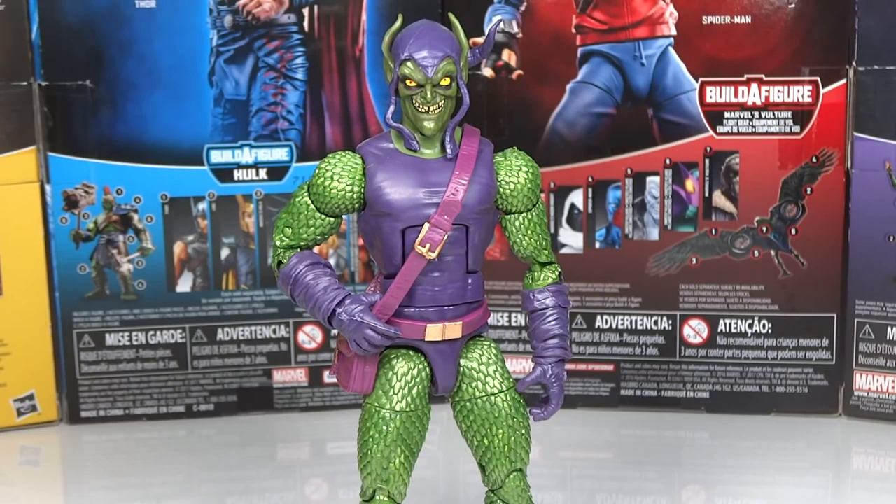Fifth place goes to the Green Goblin from the Sandman Build-A-Figure Wave. This was a really nice, really needed figure — the Green Goblin is the most iconic member of Spider-Man's Rogues Gallery, so to finally get a Marvel Legends of him was well deserved. The figure doesn't disappoint; it's got a great scaly texture. It is mainly a repaint of the Hobgoblin figure, but it should be a repaint of Hobgoblin, so that's perfect. The face sculpt is excellent and the glider is very cool as well.